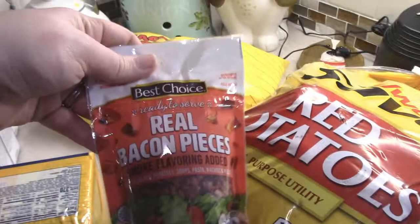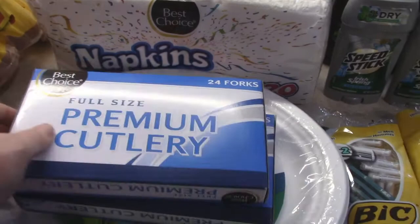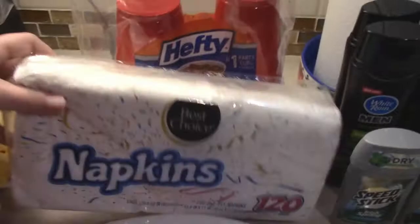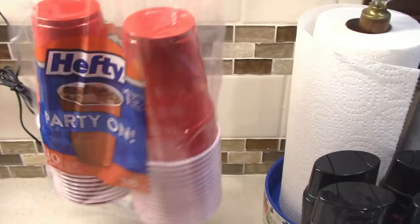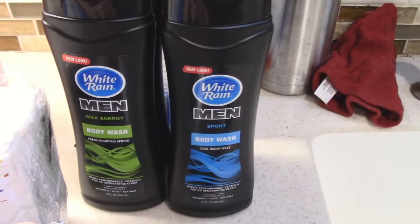I got a thing of real bacon pieces. And then these are some of the non-grocery items that we got: plastic forks, plastic spoons, some Hefty paper plates, white napkins, Hefty red Solo cups. Tyler needed some razors, we got two deodorants, and he got two of each of these body washes.